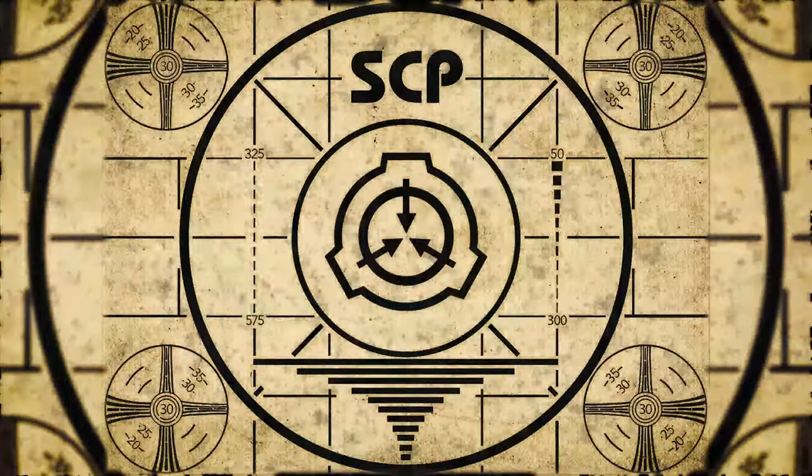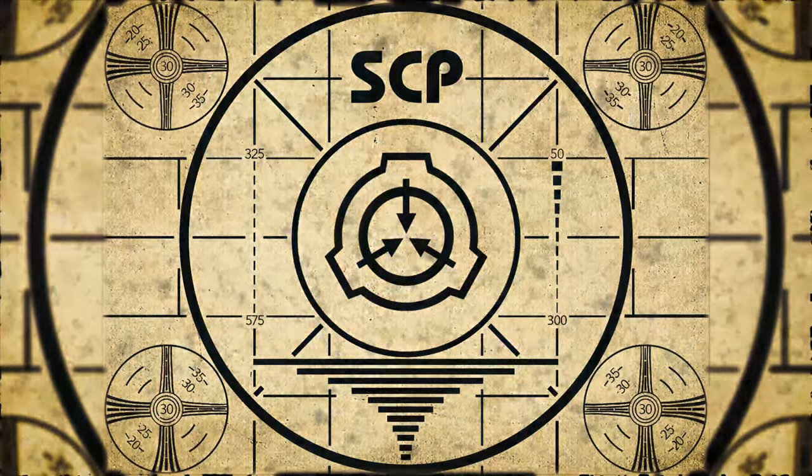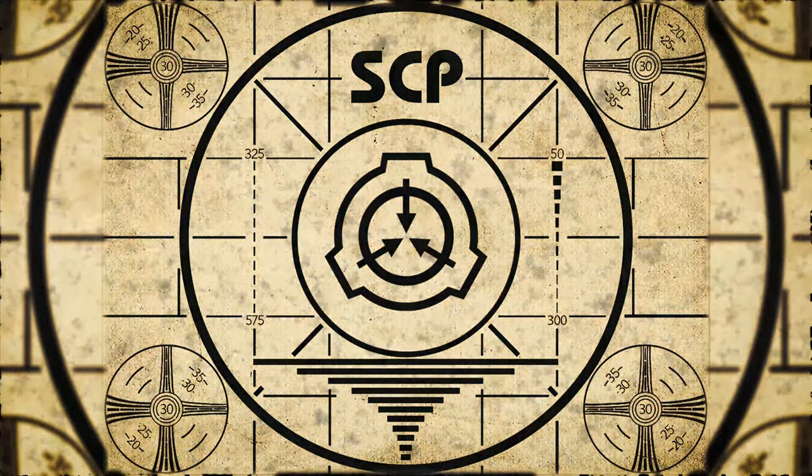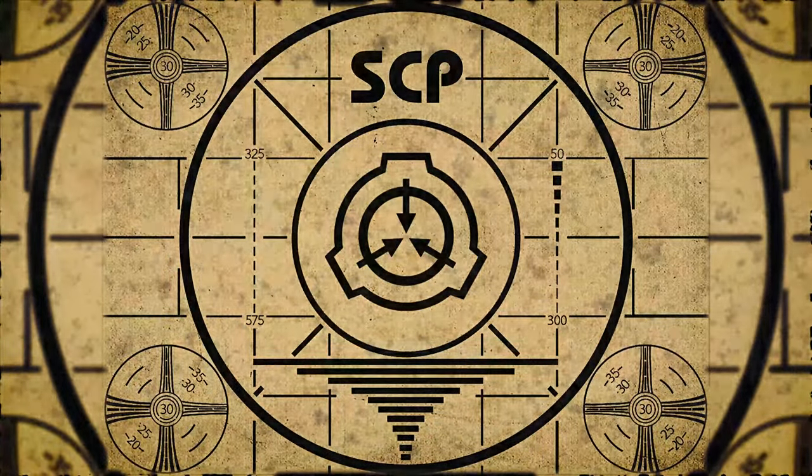Lesson complete. If you missed the previous orientation, go watch SCP-703, Into the Closet, right now. Or for the complete course, watch this playlist.